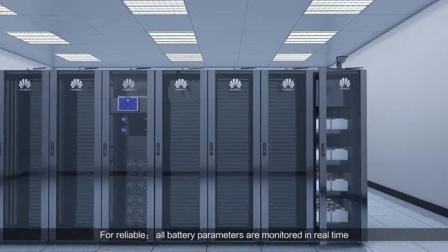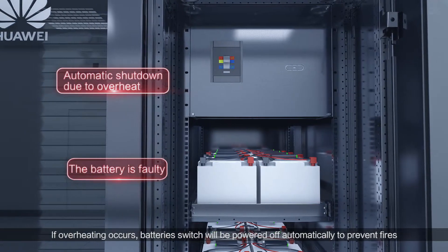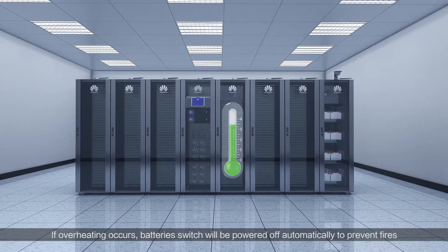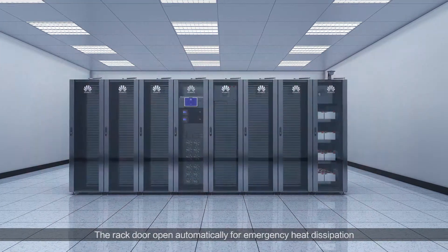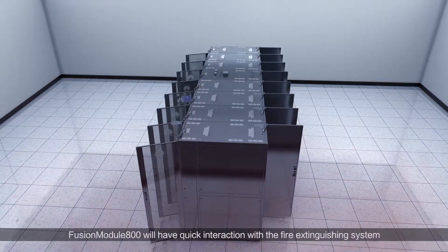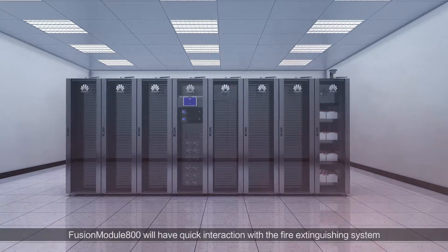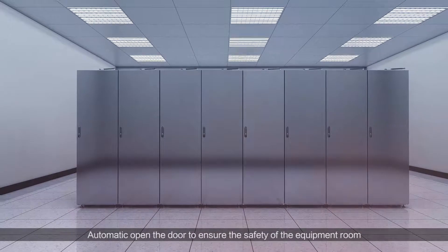For reliable, all battery parameters are monitored in real time. If overheating occurs, the battery switch will be powered off automatically to prevent fires. The rack door opens automatically for emergency heat dissipation. When detecting a smoke alarm, Fusion Module 800 will have quick interaction with the fire extinguishing system, automatically opening the door to ensure the safety of the equipment room.